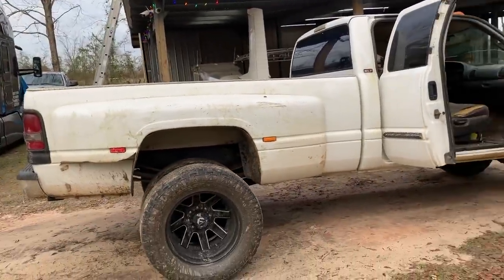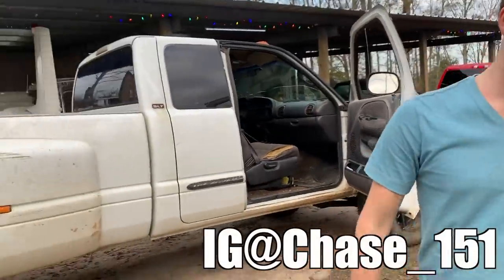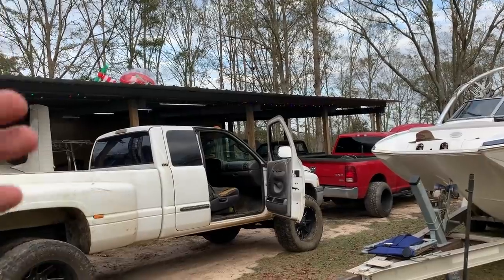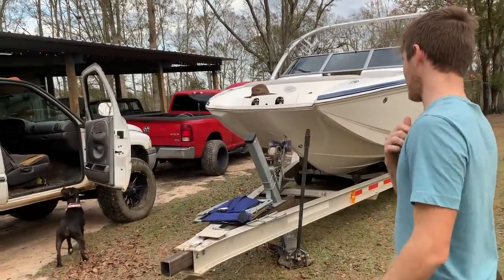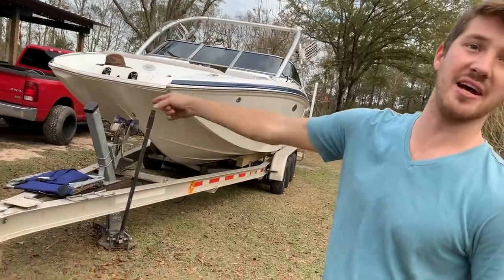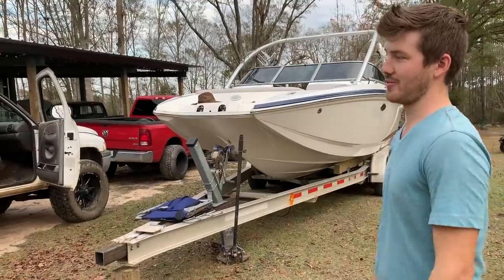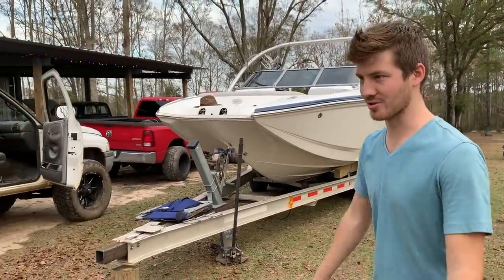We'll go ahead and end the video here. Hit him up on Instagram if you're interested — serious inquirers only, don't waste his time. You know everything about it now: rust, blow-by, oil leaks, mileage, interior, exterior — and it runs. One more thing: four-wheel drive does work, but you have to manually slide the actuator over because the vacuum lines need to be replaced — they're dry rotted and cracked. That's cheap though. It also needs a steering gearbox. Just want to be upfront about everything so nobody feels like they got gypped.